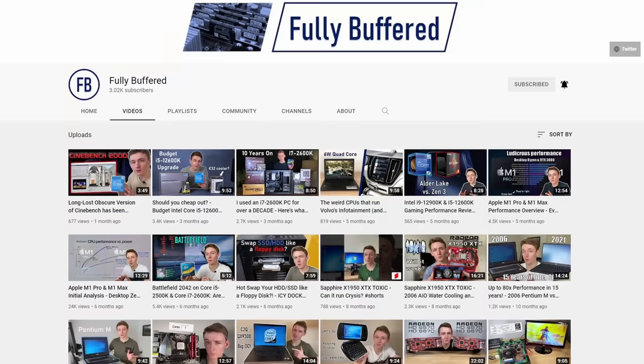If you enjoyed this, a like would be very much appreciated, and why not subscribe to the Fully Buffered channel. That was all for now — bye bye.